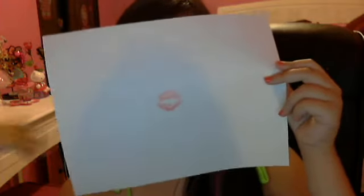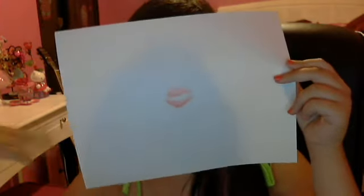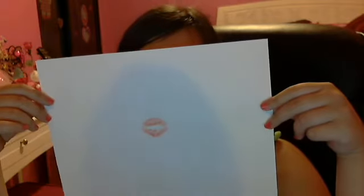Hey everybody, so today I wanted to be showing you my new makeup that I did. I did it crazy — I did it blue, black, pink, and gloss. This is actually inspired by The Little Mermaid, or Ariel. I did it kind of a badder Ariel. So here you go.